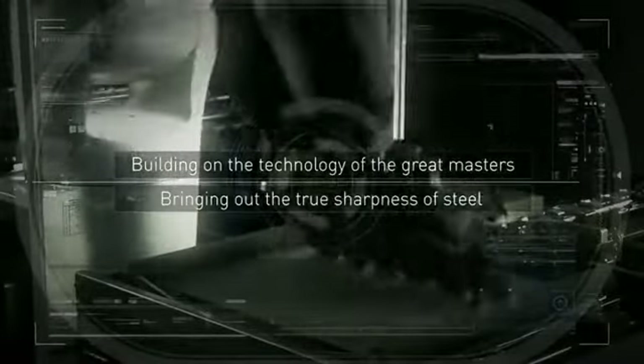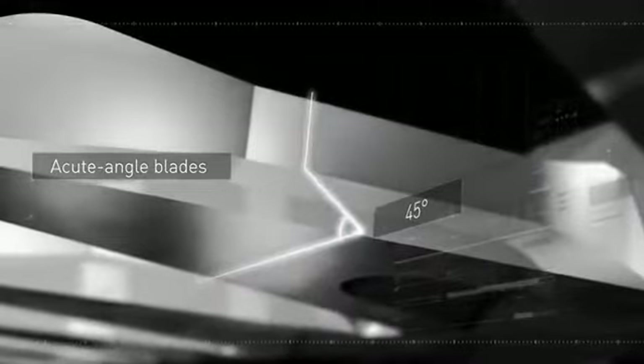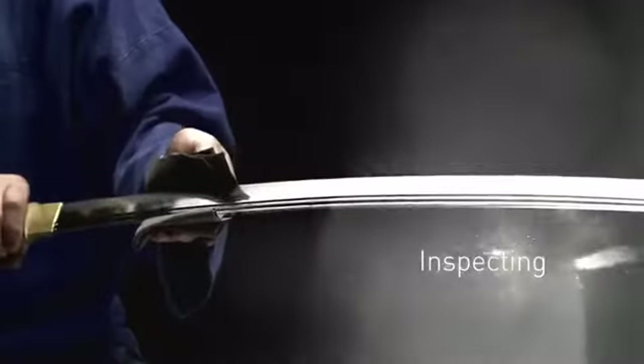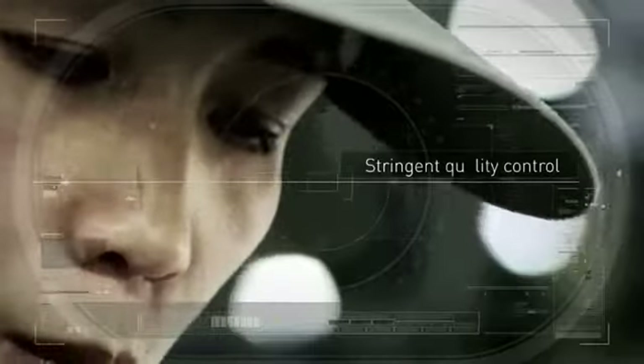Sharpening and polishing the blades gives them the perfect edge. Rigorously inspecting the blades ensures top quality.